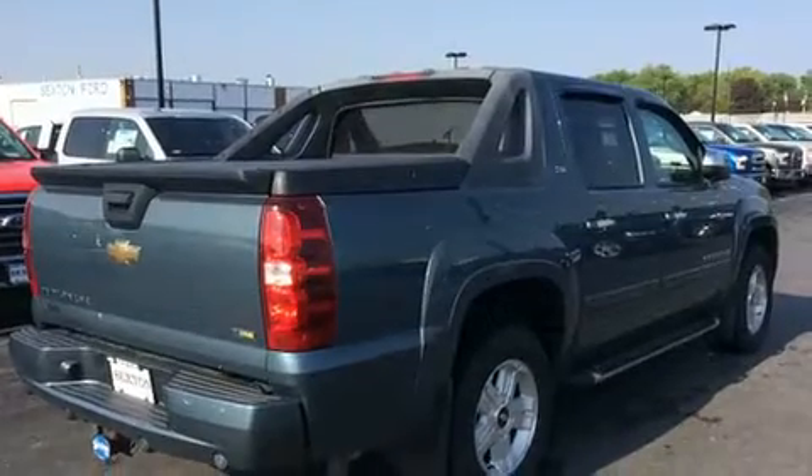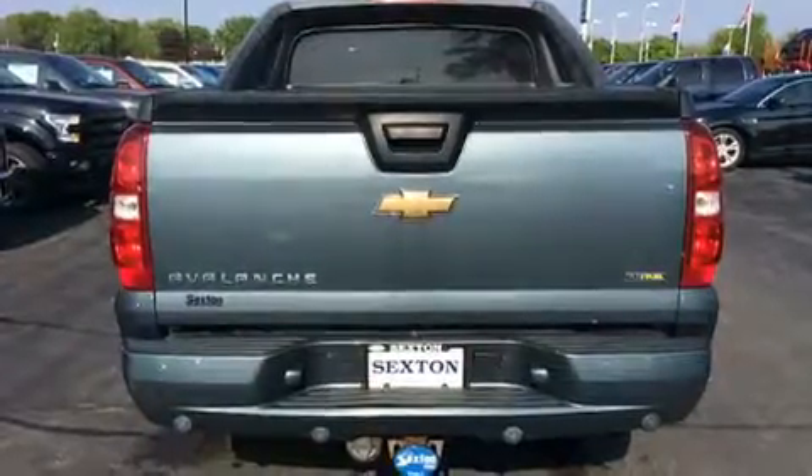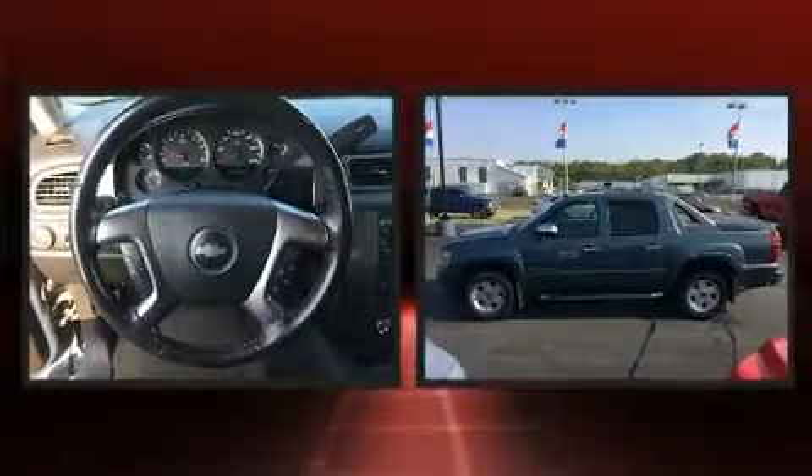Top features include power windows, delay-off headlights, a rear-step bumper, an automatic dimming rear-view mirror, a front bench seat, automatic temperature control, a tonneau cover, and remote keyless entry.